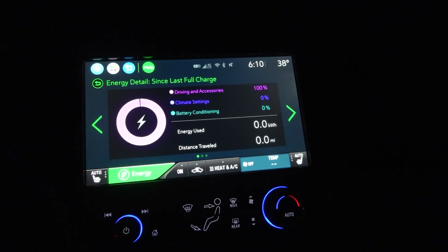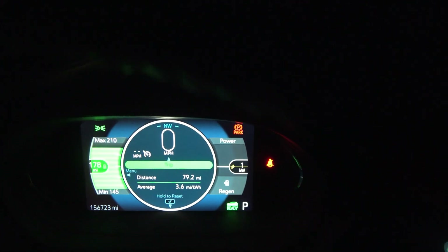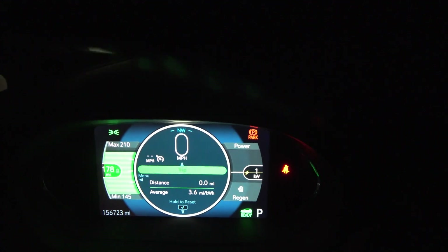Hello everyone and welcome to another News Coulomb video. Today is the day I need to take my 2017 Chevrolet Bolt EV with just under 157,000 miles on it down to have the battery replaced. This is under the recall warranty — no money out of pocket. Not only is it going to put the newer 65-66 kilowatt hour battery pack in there, which is already better than what originally came with the car, but my battery after 156,000 miles has degraded about 10 percent.